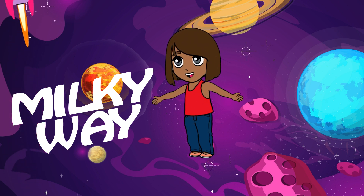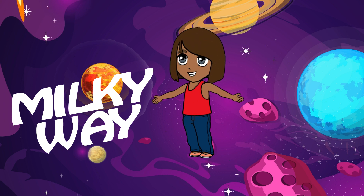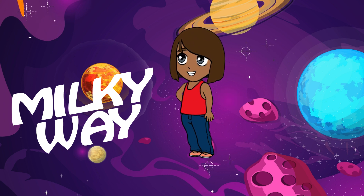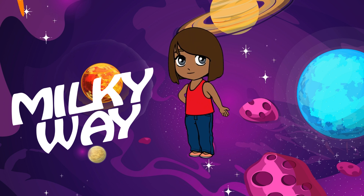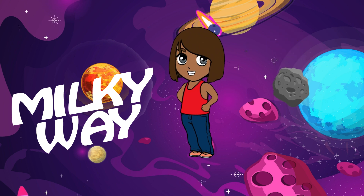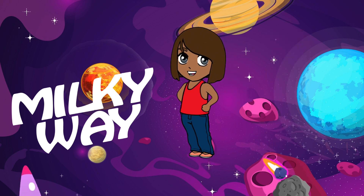Now, let's zoom out a bit and look at the other planets in our solar system. We have Mercury, Venus, Mars, Jupiter, Saturn, Uranus, and Neptune. Each of these planets is different and has its own special features.